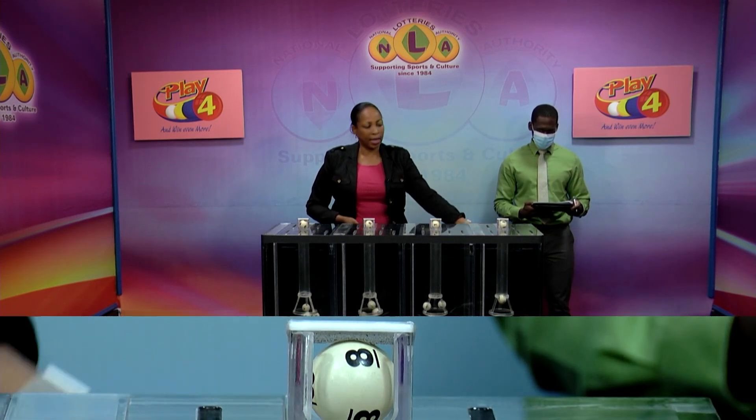Playfold winning number for tonight: 6, 8, 1, 8.